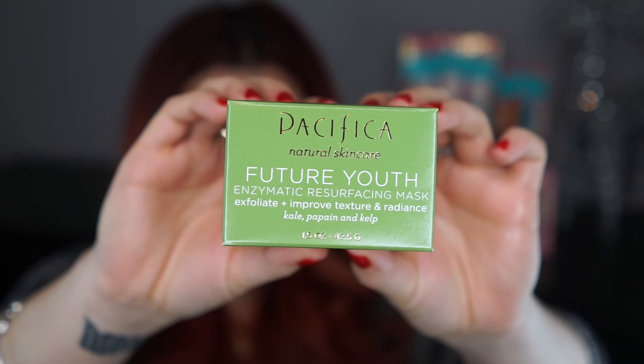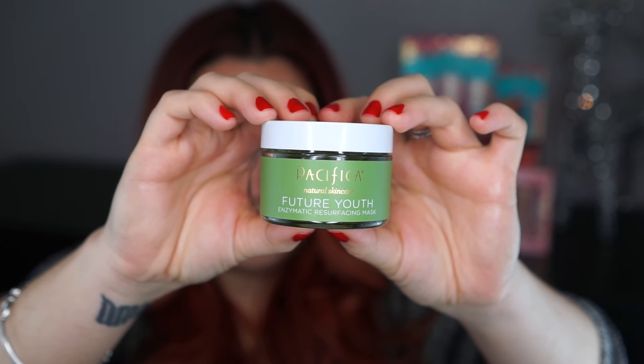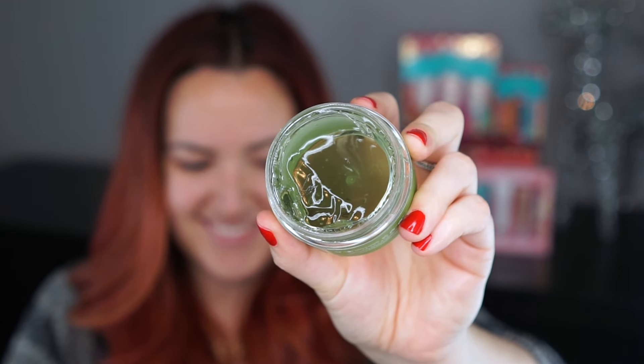The other item from Pacifica that I am genuinely in love with — I truly love their entire skincare line especially their treatment products — but I especially love the Pacifica Future Youth Enzymatic Resurfacing Mask. It's going to help exfoliate the skin and help your skincare penetrate deeper and work better, because when you slough off that dead skin your skin is more open and ready to absorb any treatment. It's got kale and kelp and a lot of antioxidants. I do it probably twice a week, year-round.